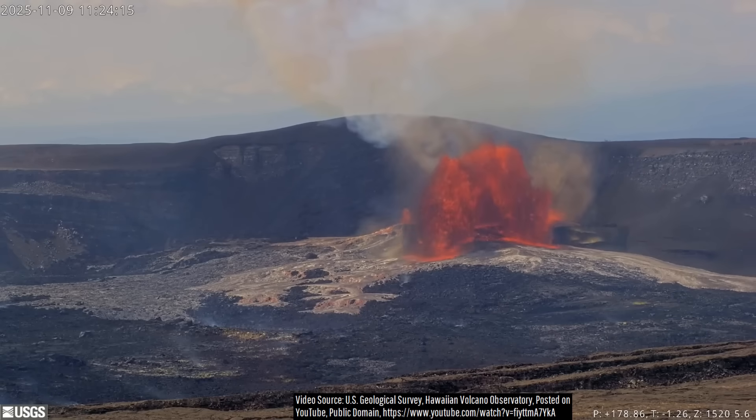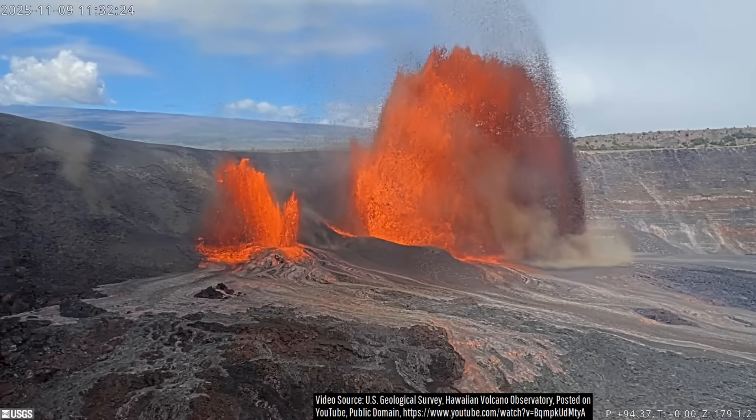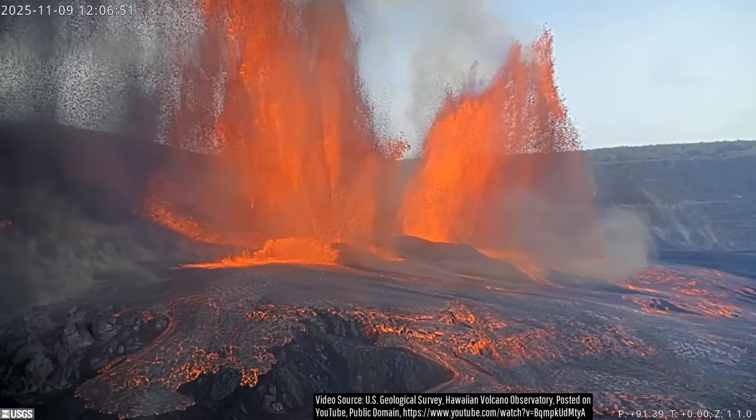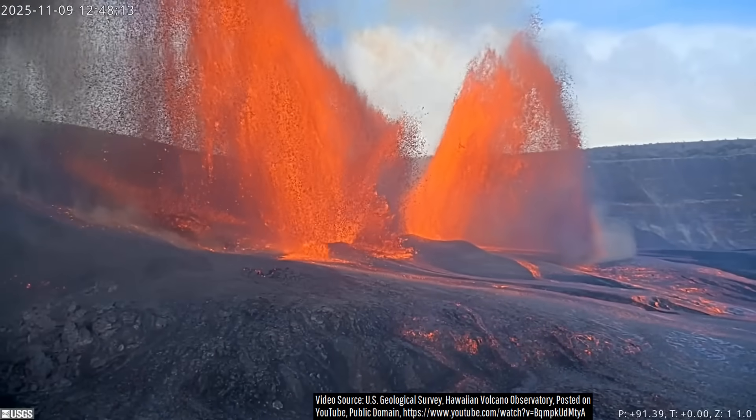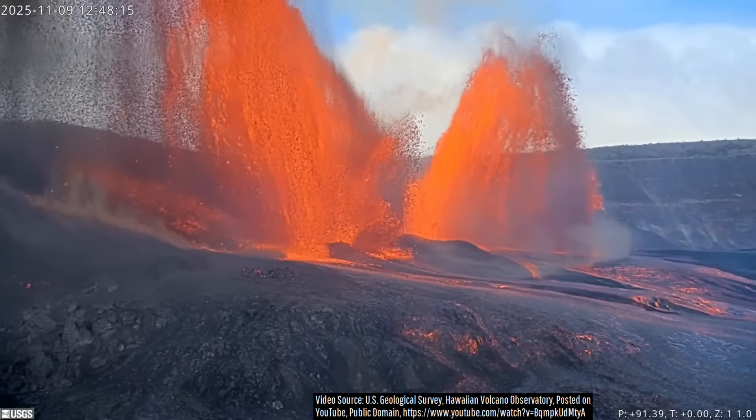Lava fountain heights notably escalated during the next 20 minutes, reaching hundreds of feet into the air. Peak lava fountains were then reached around 12:45 PM, a mere 86 minutes after the start of episode 36.